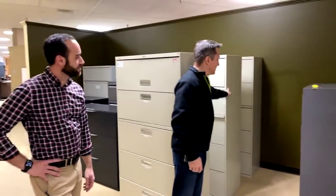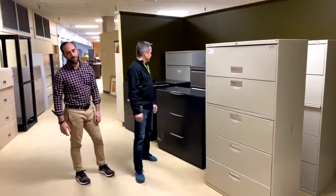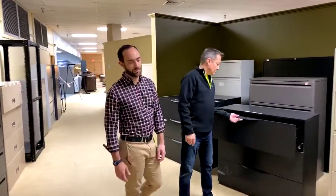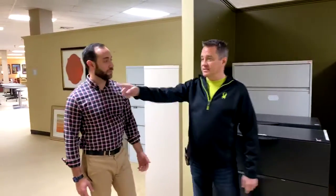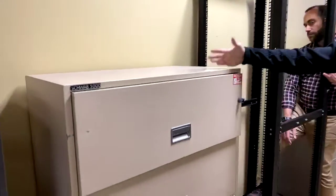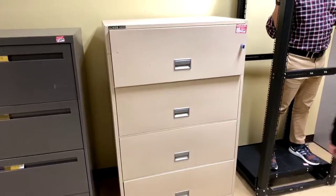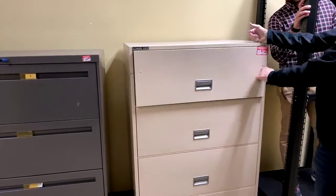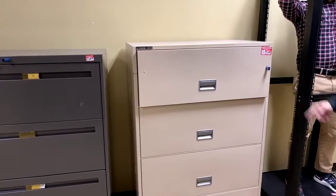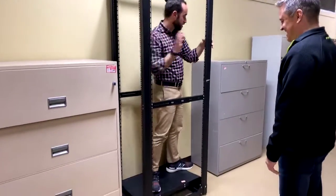Some three-drawer laterals will probably also be $99 because we love you. This right here is a Schwab 5000 fire-resistant file cabinet — we have two left out of five. It's got a lock. Getting a key or a brand new lock is not hard. We highly recommend these. And this is a server rack — $99.